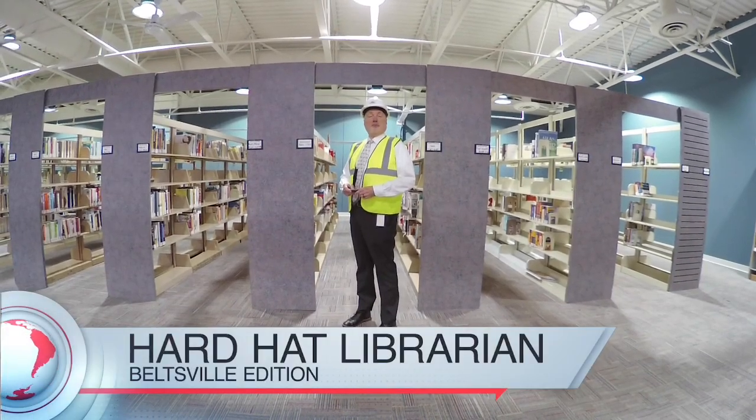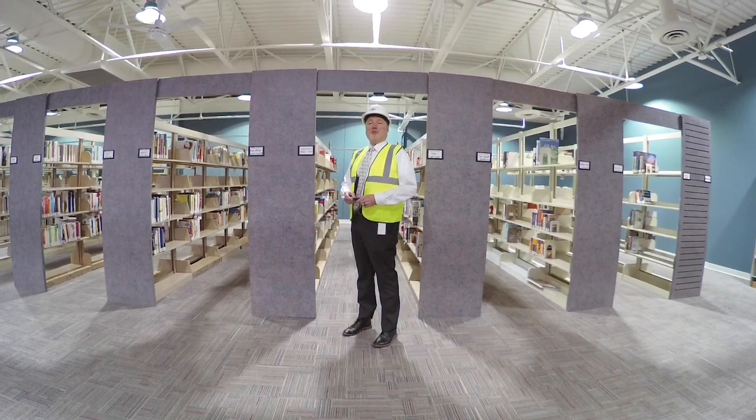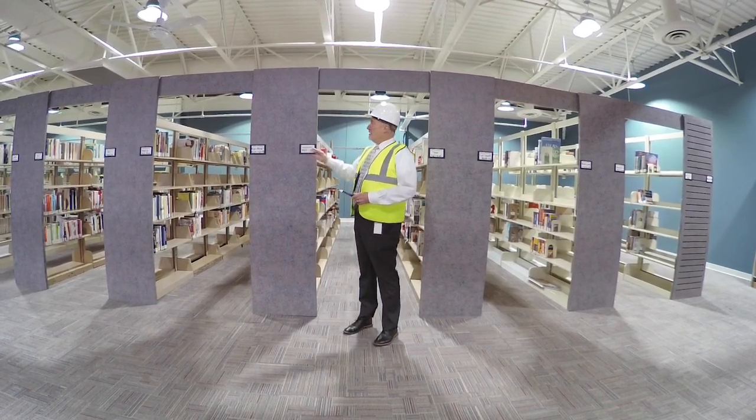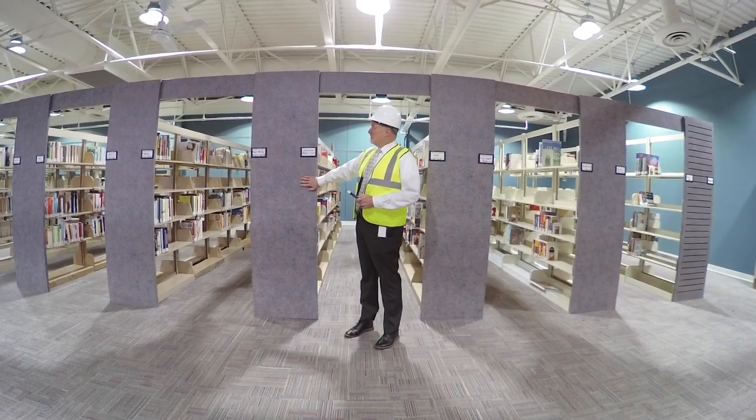Hi everybody, Michael here. Today we're at the Beltsville branch where we are going to give them a makeover with brand new shelving. How do you like this shelving here? What color you think this is? Poison purple, vicious violet.